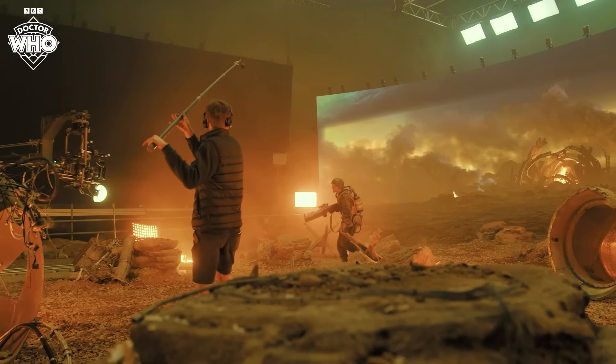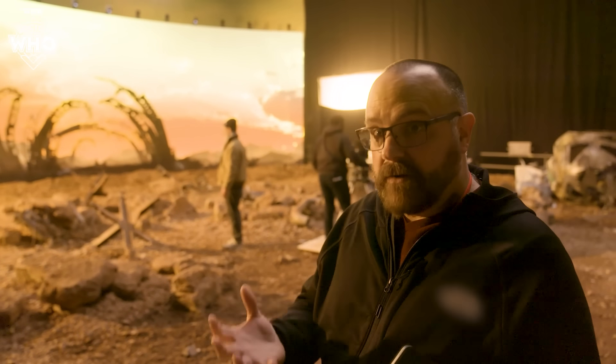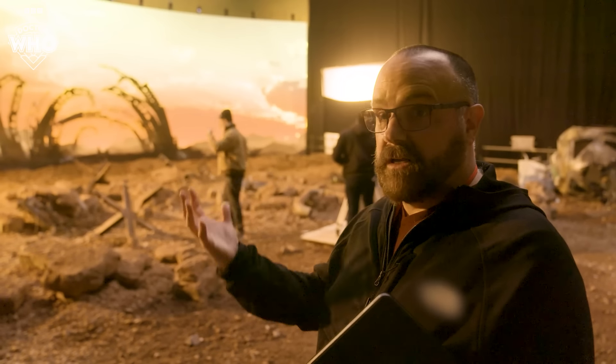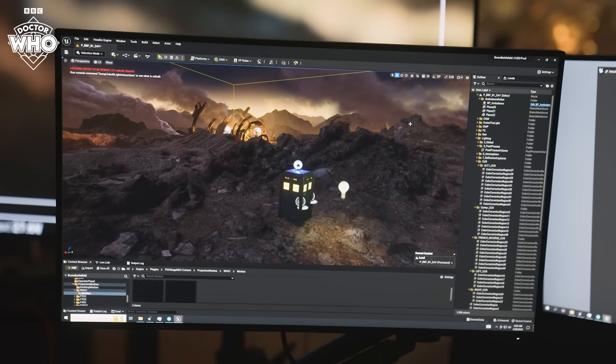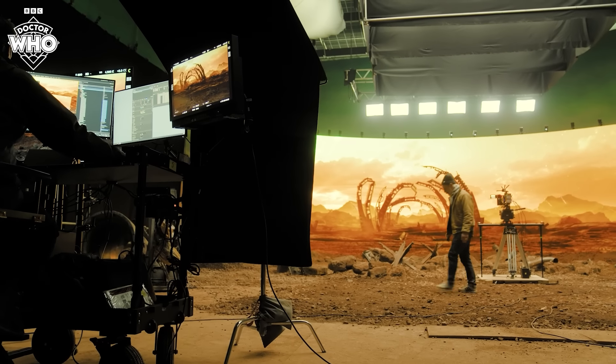One of the advantages of using an LED screen instead of blue screen or green screen is that as a creative — like a showrunner or a director — they can play with the environment because this is a 360 degree environment, so it's a creative tool. When you get into it, you just get lost because there's just a lot of freedom in playing with the angles and different camera positions. A lot of discovery happens on it.